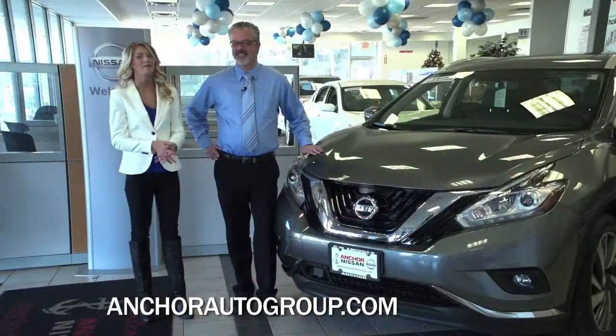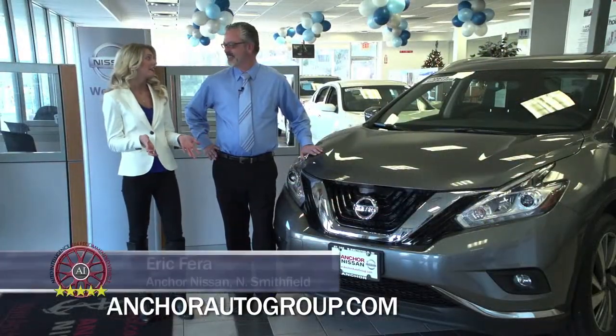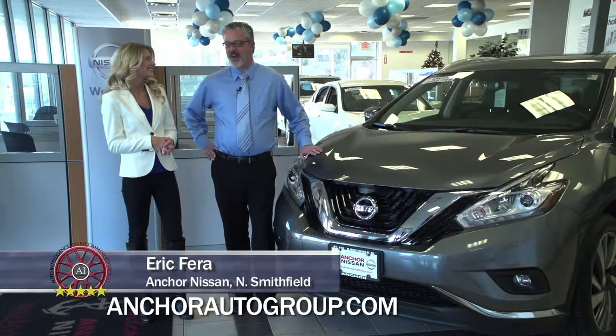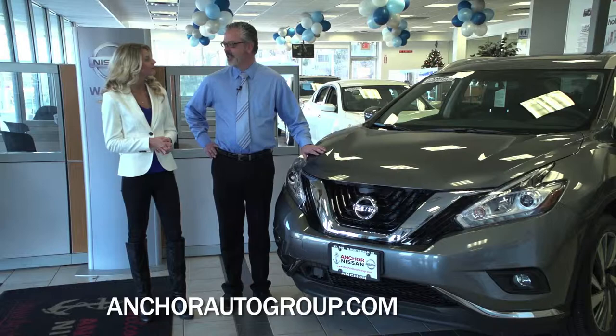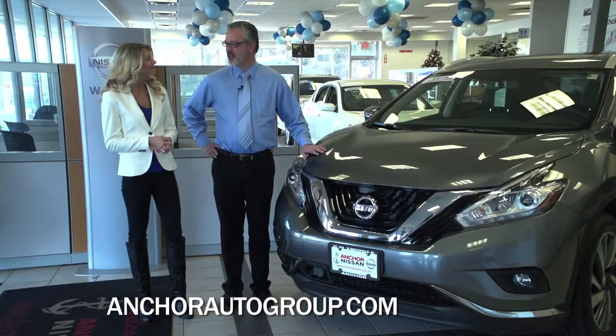Eric is joining us this morning. The Muranos have finally arrived — are you guys excited? We're very, very excited. We've been waiting all year for this to happen. It's finally arrived, and we have a nice one here to show you guys.